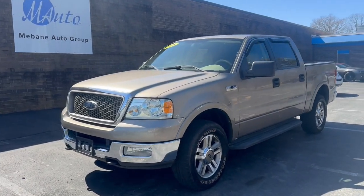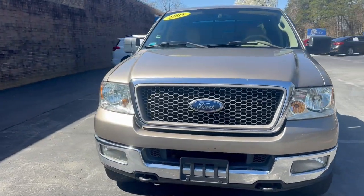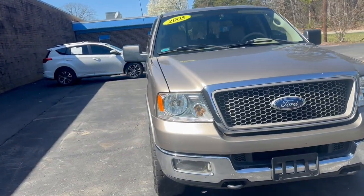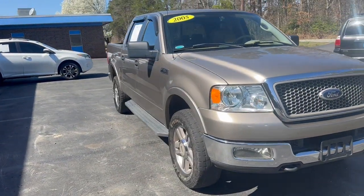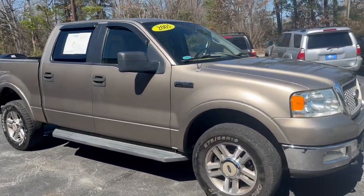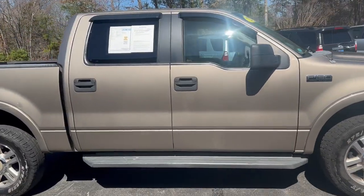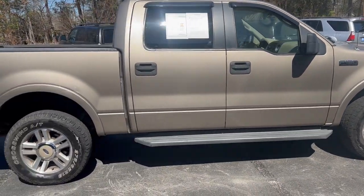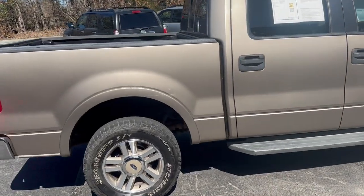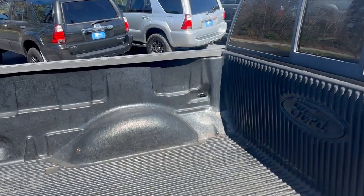Hi everyone, welcome to Mevin Auto Group. Here we have a 2005 Ford F-150 Super Crew Cab Loria pickup in excellent condition, exterior as well as interior. The owner took very good care of it. This does have a five and a half foot bed.